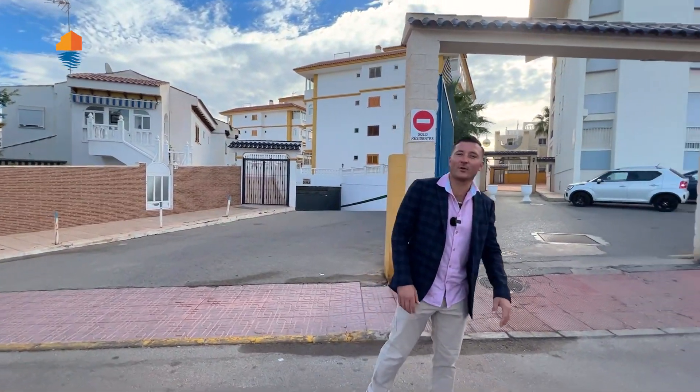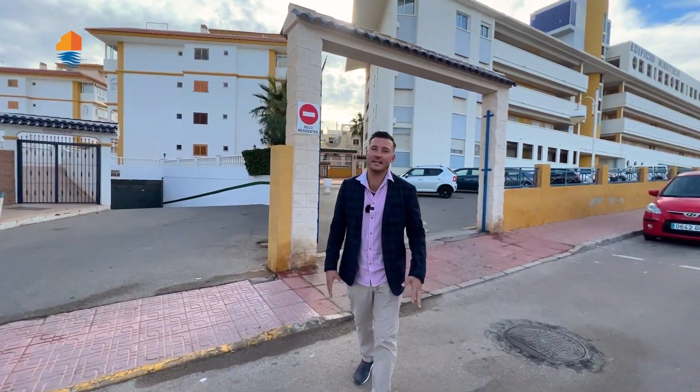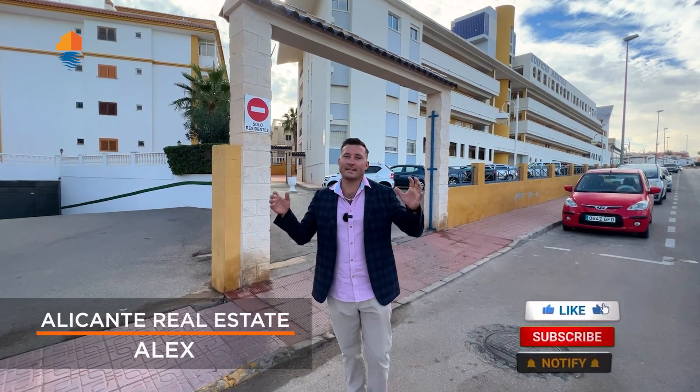Hello friends, welcome back to our YouTube channel of Alicante Real Estate. My name is Alex and I'm delighted to be with you, presenting this video and showing you properties to rent out, to buy, and to invest.